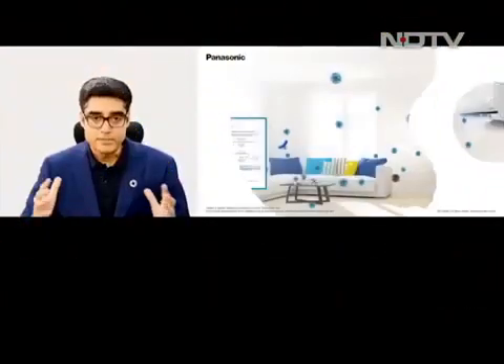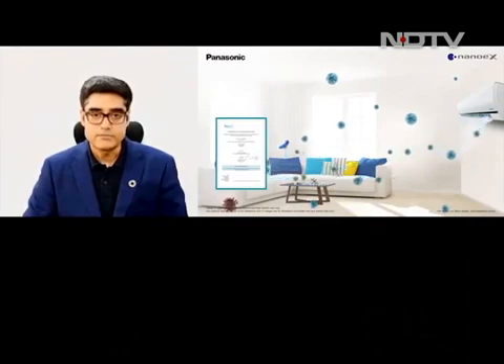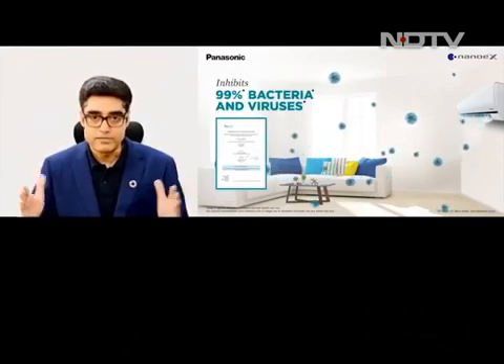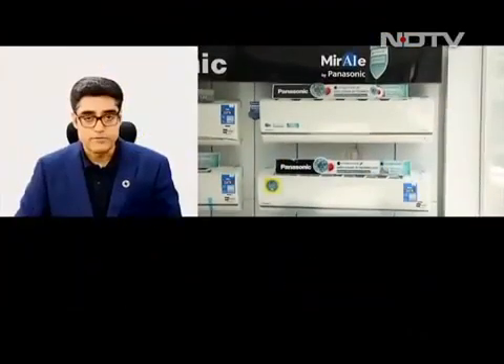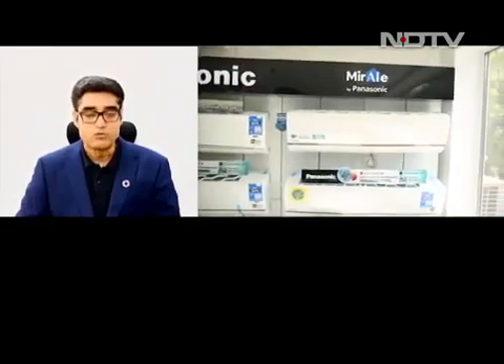That's a very valid question, because most of the time seeing is believing. There are two aspects. First, how are we validating this technology — we have received validation from one of the top authorities in this domain, which is Taxi Laboratories of France. We submitted both the module — the basic device — for testing, and also when it was coupled with room air conditioners. We received confirmation that within a specific area, the device can inhibit 99.9% of viruses. Those certifications are available in the public domain on our websites and through marketing material across our retail stores.